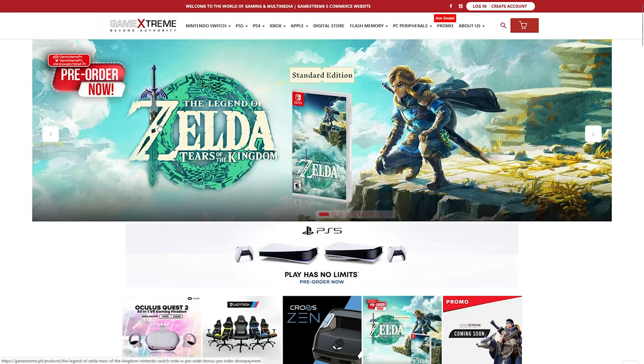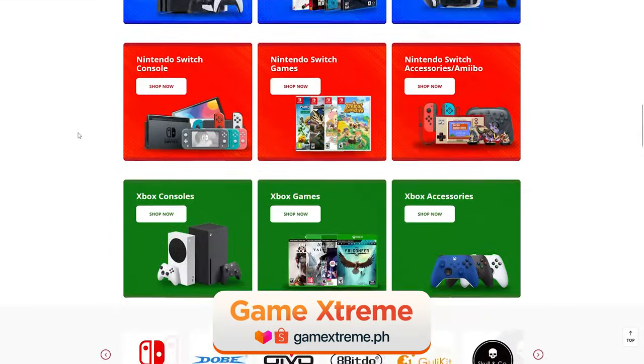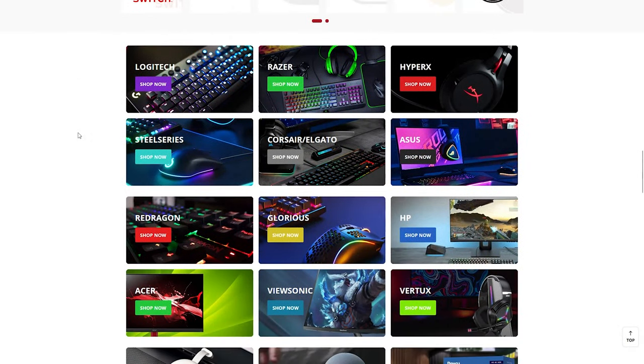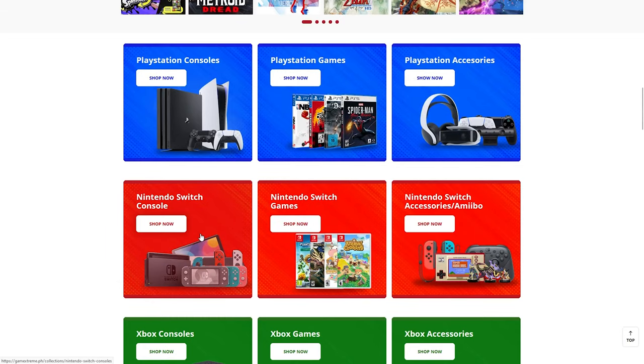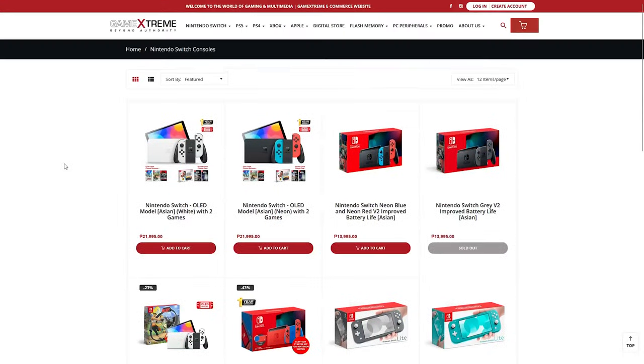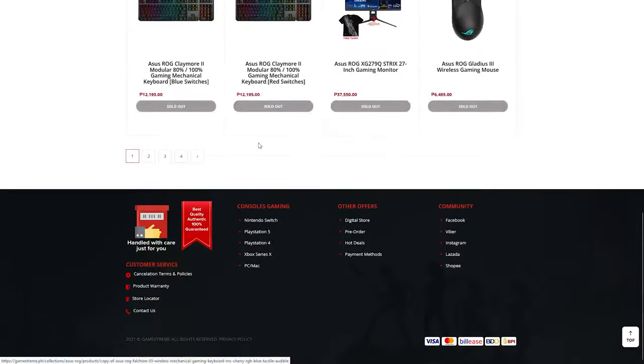Next on the list is a store that feels like heaven to gamers, and that is Game Xtreme. They carry all sorts of gaming equipment — gaming monitors and peripherals from Logitech, SteelSeries, Razer, Cooler Master, Keychron, and HyperX, to name a few. They also specialize in console gaming like the Xbox and Nintendo Switch, and have recently restocked PS5s. They also carry Apple products like iPhones, MacBooks, and iPads, along with a 7-day return policy for defective items. Visit GameXtreme.com.ph or their official Shopee and Lazada stores.